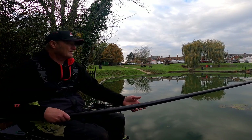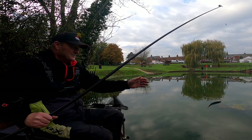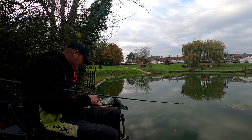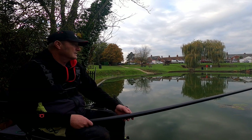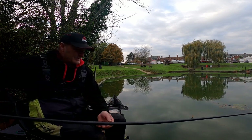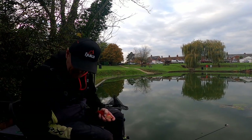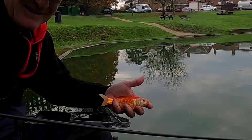Here we are again - what have we got this time? A little tiny rudd - look, ha ha! He took that right down - hungry weren't you, crikey! We're in again - everybody's favourite... goldfish! There he is - little goldfish.